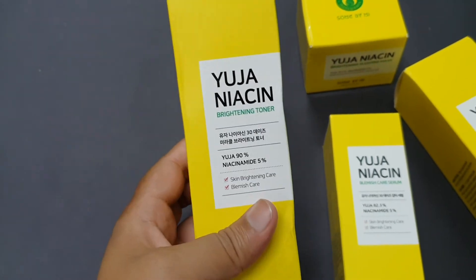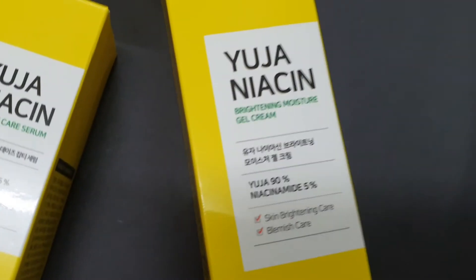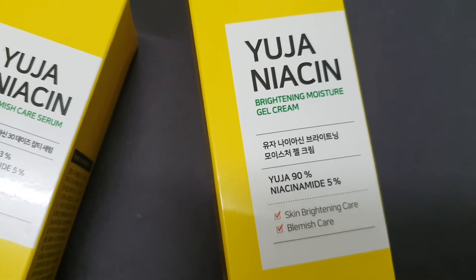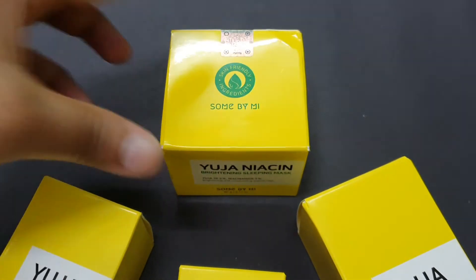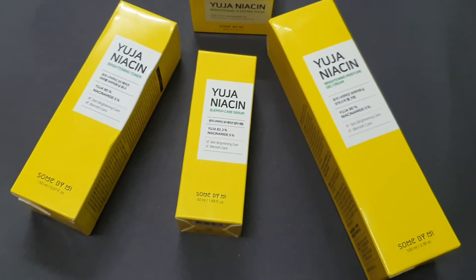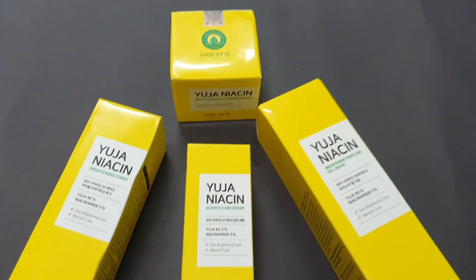So this one is the brightening toner, then we have the blemish care serum, moisture gel cream, and the last one is the brightening sleeping mask. We will make another video where I'll show you each product one by one. Thank you for watching!